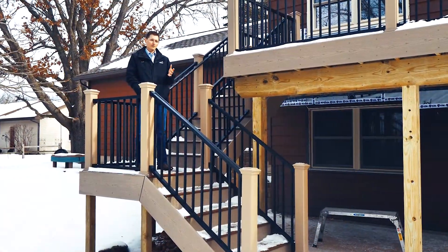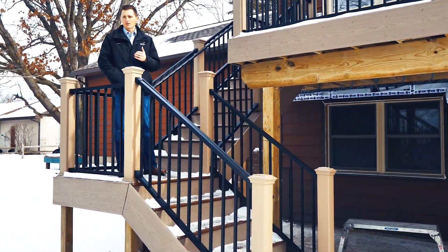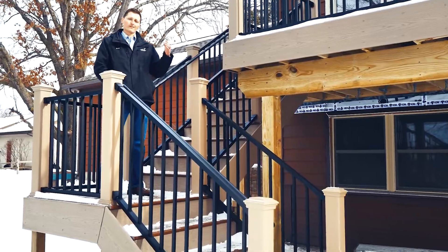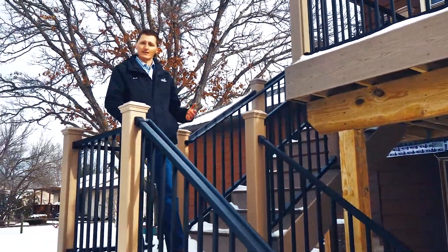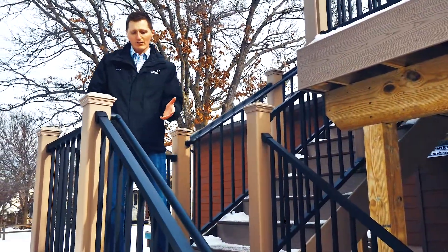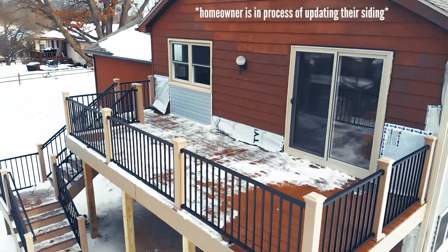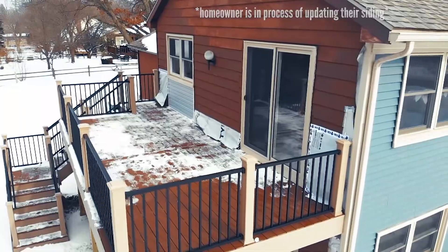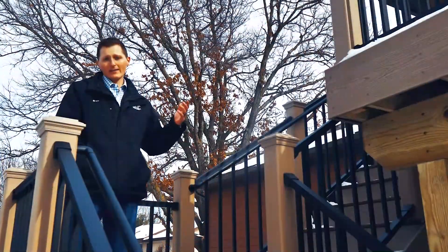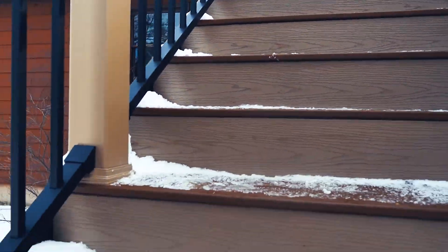I was able to sit down with both of the homeowners and discuss multiple options to come up with a solution to their problem of not having a very inviting space up and down into the deck. There was no current staircase on the original deck, so we've implemented an L-shaped landing here, allowing for ease of access both to the home's main level space and the backyard, really making things more inviting for guests.